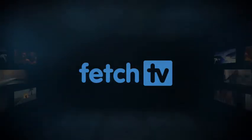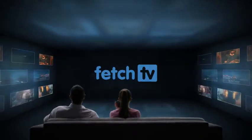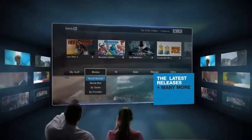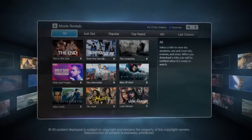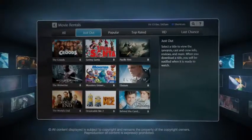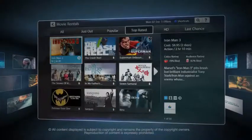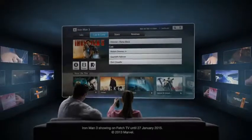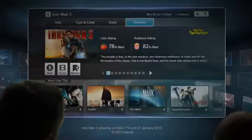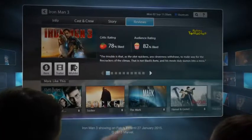If you like movies, Fetch TV has a massive selection of over 2,000 to choose from. And with so many options, you can search by the latest releases, the most popular or the top rated. You can even check out the Rotten Tomatoes ratings on screen. When you see something you like, watch it now or tag it for later.